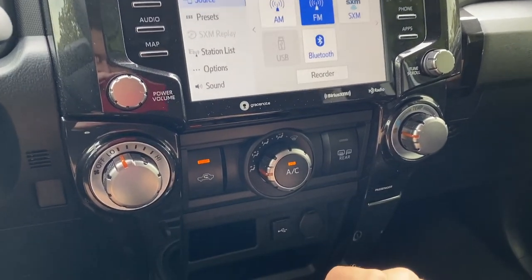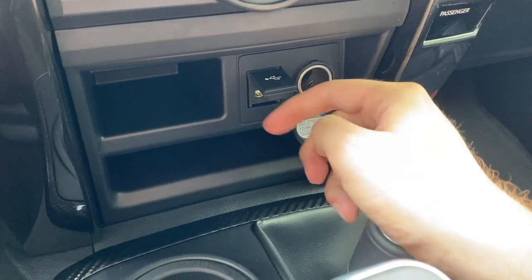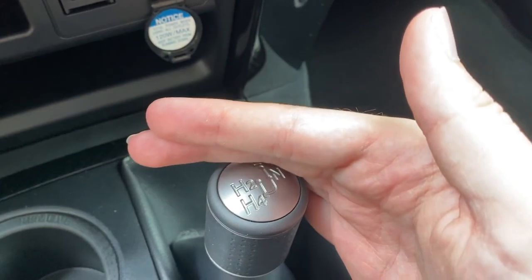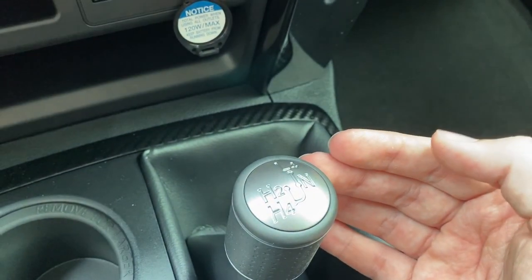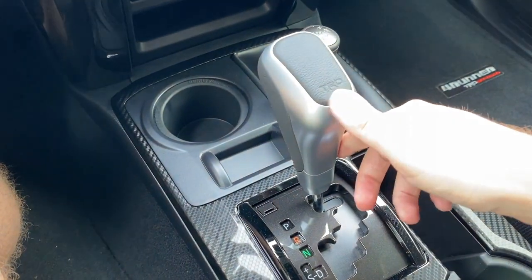Down below, we have single-zone manual climate control with a USB port and a 9-volt power outlet, a little bit of storage, and a full four-wheel drive control. We've got two-wheel drive, four high, and shifting into neutral gets you into low range. And we've got a specific TRD shift knob.